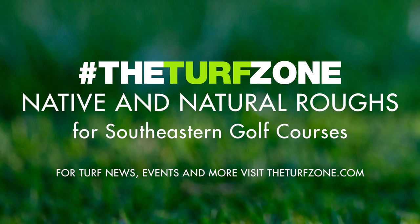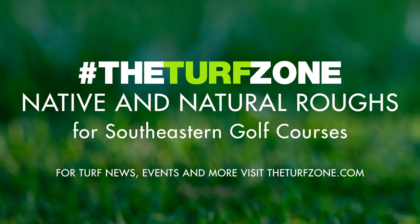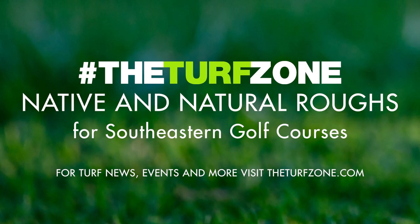Bushy bluestem has a large, fluffy inflorescence and is common in open fields and waste areas of the Southeast. It grows well alongside its equally common cousin, broom sedge. Both prefer acidic soils but grow well in almost all low-maintenance areas. These two species are challenging to propagate by seed because of a fluffy appendage that makes them difficult to spread or drill. If using a drill, it should be equipped to handle fluffy seed types.